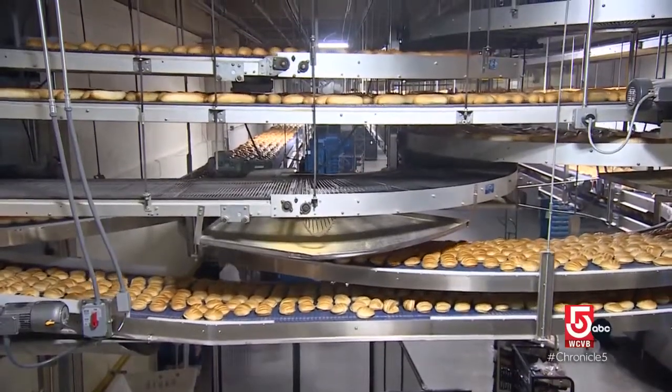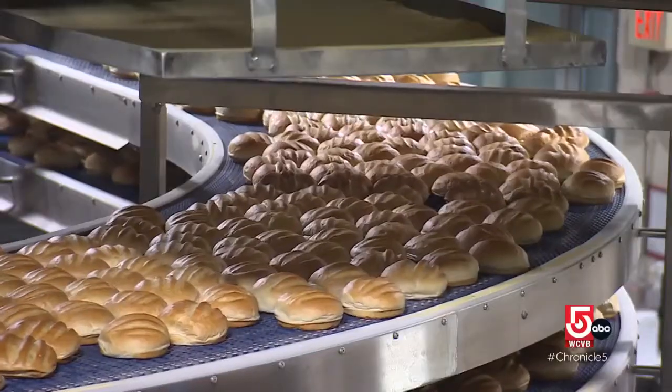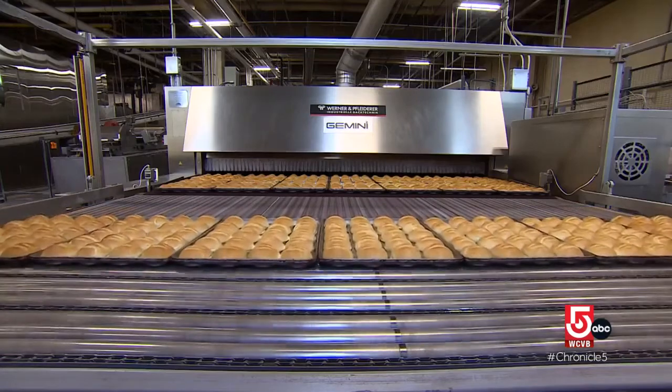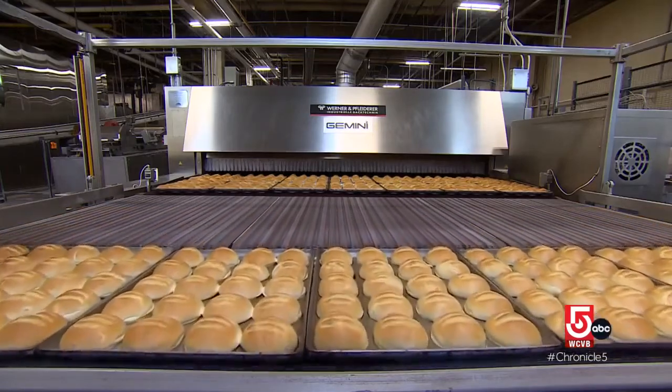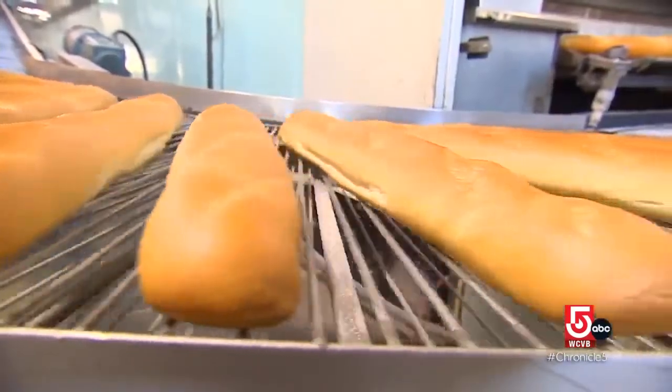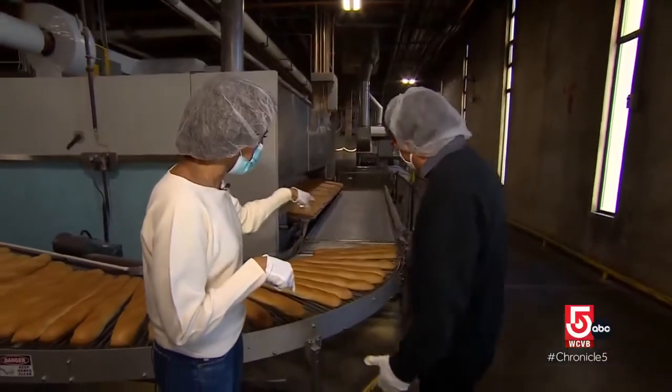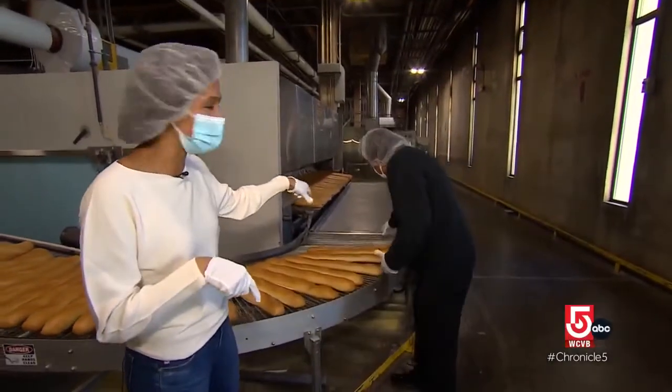We started shipping frozen products throughout the country, and even internationally, targeting a lot of restaurant chains. We do a wide variety of hamburger-style rolls, and that's basically been our business all these years. Do we get to try it today out of the oven? We'll grab a loaf right here — I think that has our name written all over it.